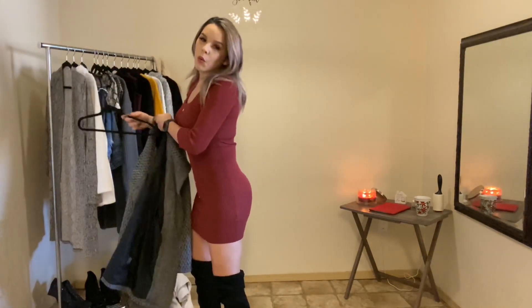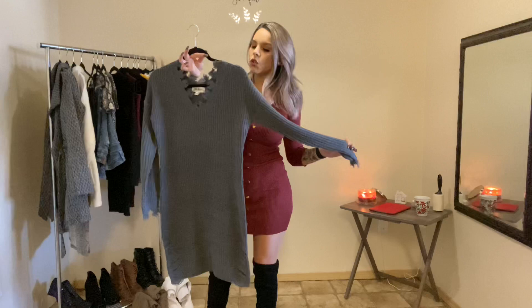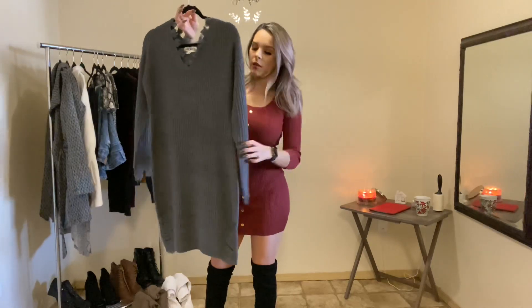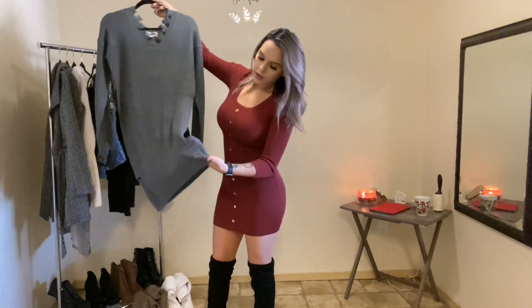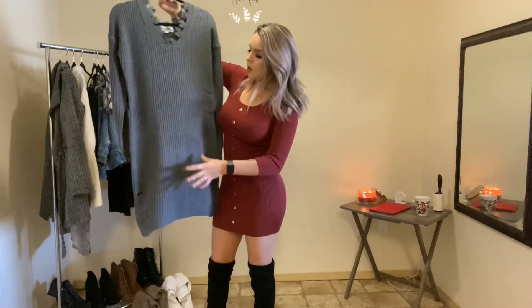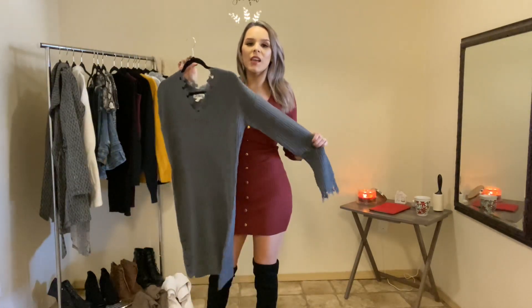On to outfit number four, which is another dress. This one is really truly like a sweater dress. It's a little bit more loose - sweaters are not usually super tight and fitted, so I feel like this is more cozy and comfy in that sense. It does have some rips on the side, so if you wanted to, you could wear leggings underneath or maybe even some spandex.